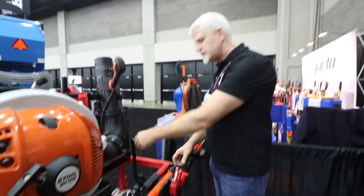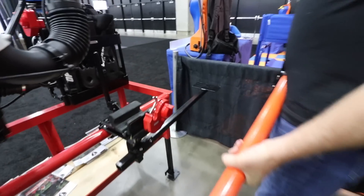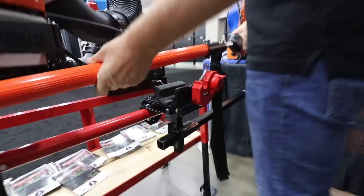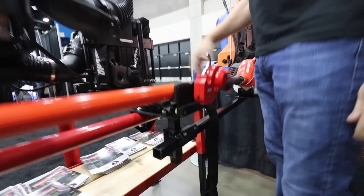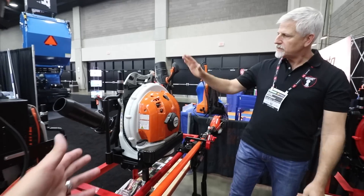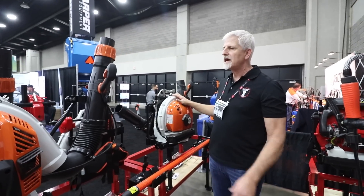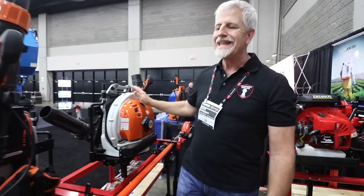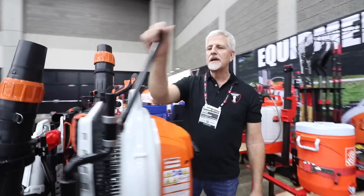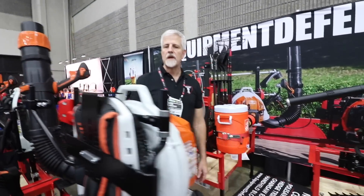And there is an engine support. I didn't even see that earlier — to support the engine so that you don't have any damage to the shaft. Awesome. And then of course you got the blower racks — same blower racks as last year. This has been a really great success. We're selling the heck out of them. People have really responded to it. They love the super low profile and the simple latch mechanism. That has just been a great product.